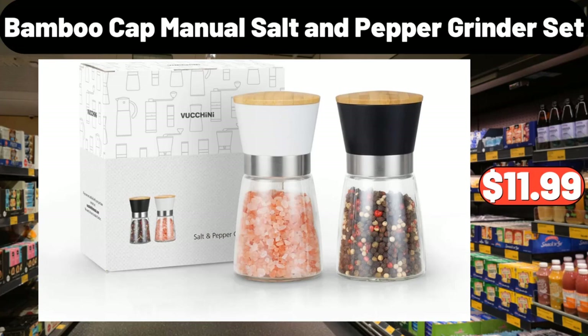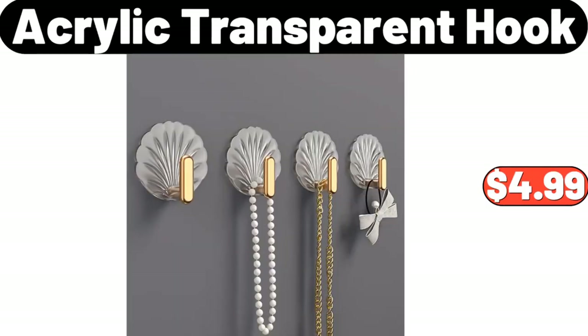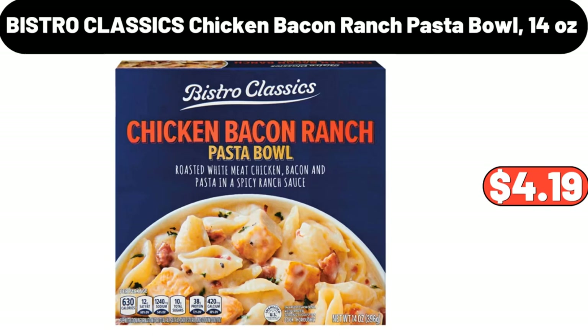Bamboo Cap Manual Salt & Pepper Grinder Set, $11.99. Non-Stick Baking Pan, $35.59. Acrylic Transparent Hook, $4.99. Bistro Plastics Chicken Bacon Ranch Pasta Bowl, 14 oz, $4.19.